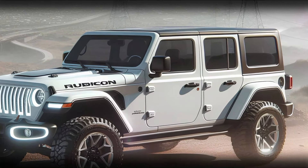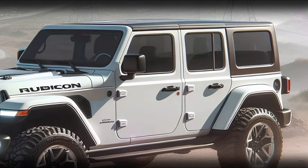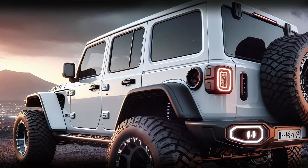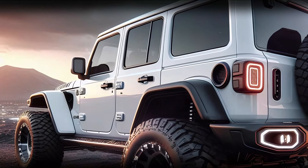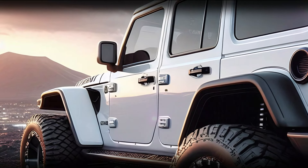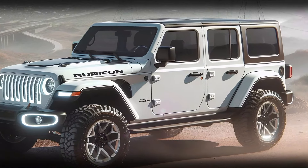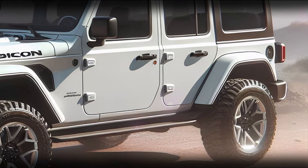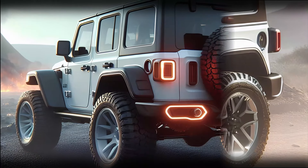Moving to the side, the 2025 Jeep Wrangler Rubicon continues to exude ruggedness. With its large off-road tires and elevated ride height, the Rubicon gives off an air of invincibility. The blacked-out fender flares complement the contrast between the white body paint and the dark accents, while the clean, straight lines emphasize its robust build.